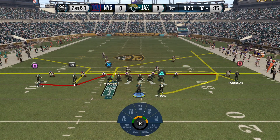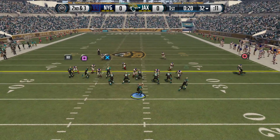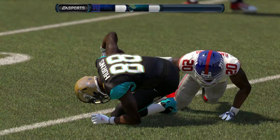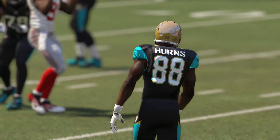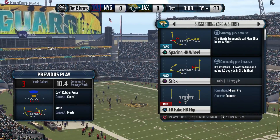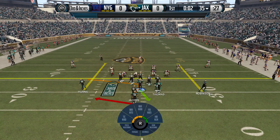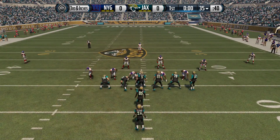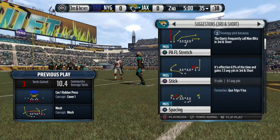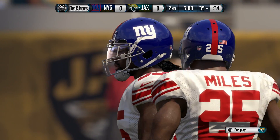The Giants defense brings in an extra member of the secondary — they'll go nickel. The Jaguars have themselves a tight end, the former Bronco Julius Thomas, the basketball player out of Portland State. He is all football player right now. He got great experience in Denver playing the tight end position and he is just going to be a force to be reckoned with.